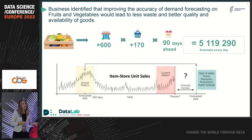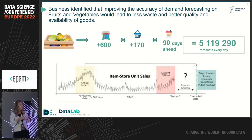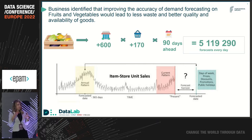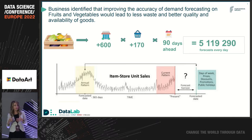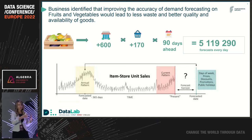When talking about demand forecasting, one of the most challenging areas is fresh food forecasting. Improving accuracy of demand forecasting for fruits and vegetables leads to less waste and gives better quality and availability of goods. It automatically leads to cost cutting and, at the same time, to customer satisfaction. It's really clear why this area is something that we need to be focused on.